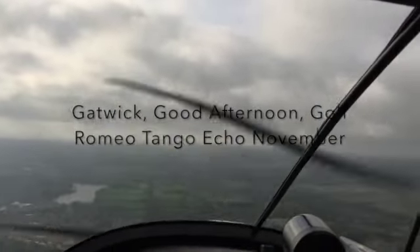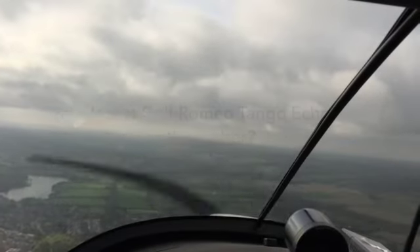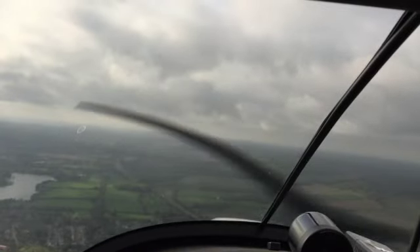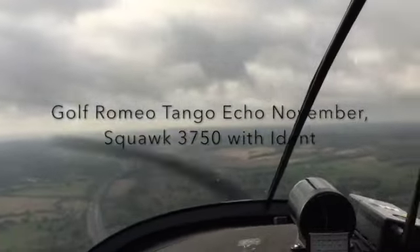Gatwick, good afternoon, Gulf Romeo Tango Echo November. ATC: So is that Gulf Romeo Tango Echo November? Affirm sir. Gulf Romeo Tango Echo November, squawk 3750 with ident. Pilot: 3750 with ident, coming up.